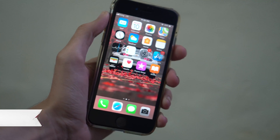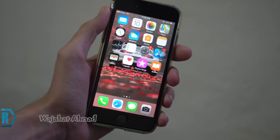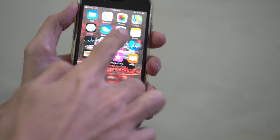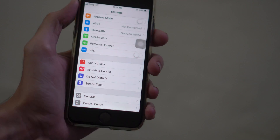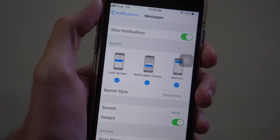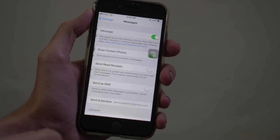If you are facing an issue on your iPhone where you are not getting notifications or notification sounds for iMessages or text messages, and you have tried all the methods to solve this issue — like checking the notification settings in the general settings menu and also checking the settings in the Messages app —